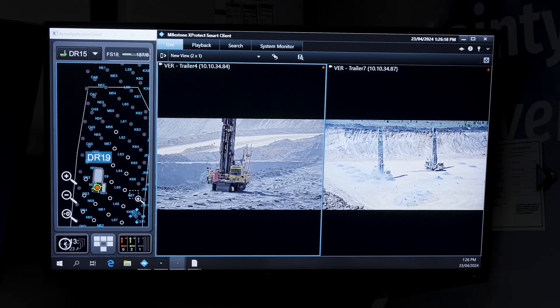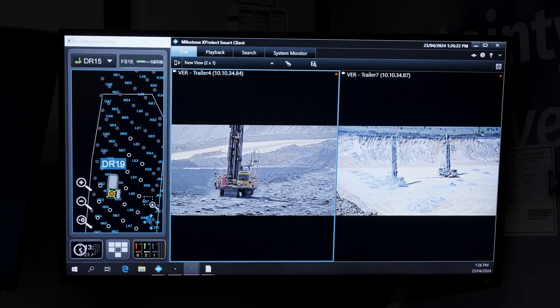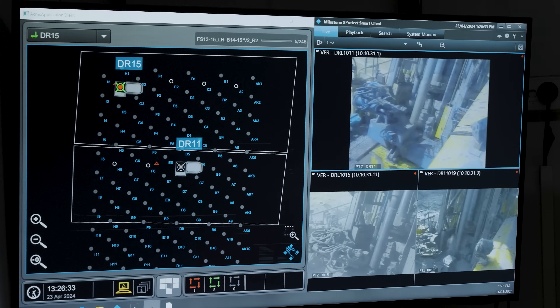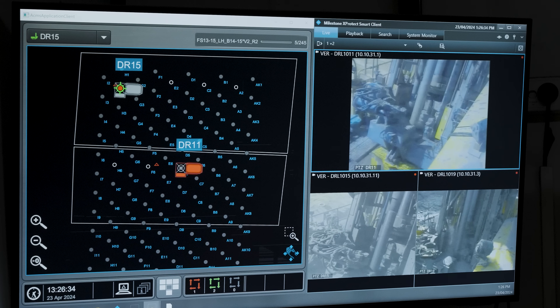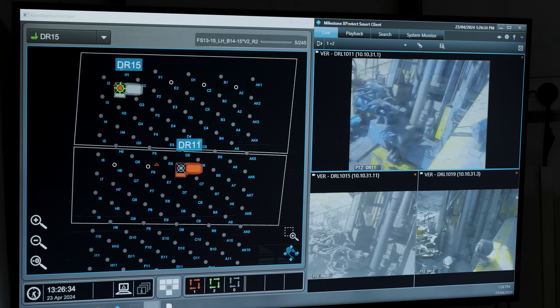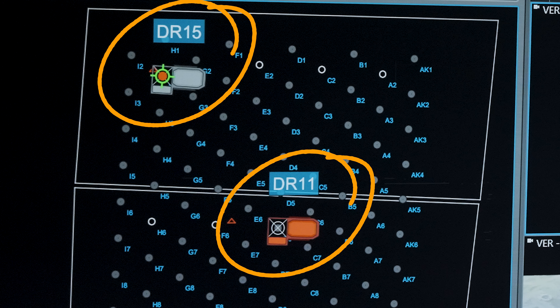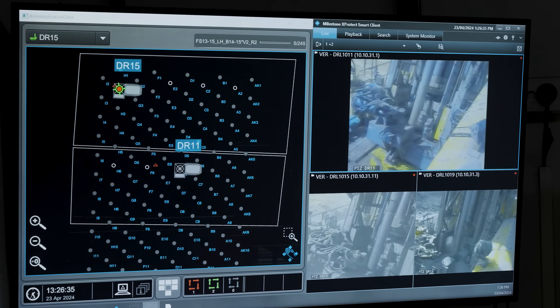From the autonomous drill operator's perspective, you can see the three autonomous drills on site via multiple camera feeds. Camera angles on the drills allow for closer monitoring. On the left-hand side is the drill plan, showing holes laid out in a grid called a pattern. Each hole has a letter and number indicating its position — for example, drill 11 and drill 15 are currently drilling holes D6 and H2.